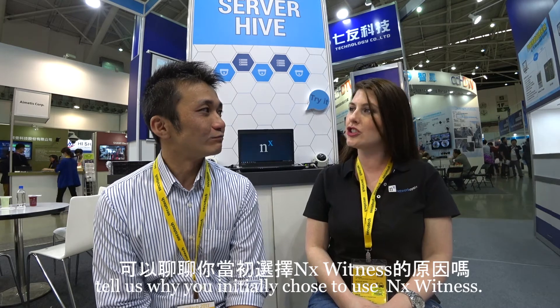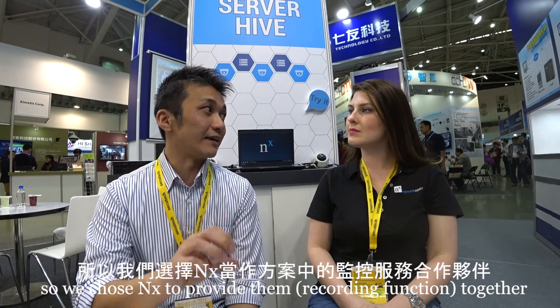Tell us why you initially chose to use NX Witness. For Skyrec, we are providing big data analytics for our customers, such as the retail industry. Normally they have the requirement to do analytics together with recording, but our Skyrec solution only covers the analytics part. So we chose NX to provide that, and it's very easy to use and supports a lot of camera brands and channels already installed in this kind of environment. That's the reason we chose NX — we hope to provide our customers a combination of products and solutions that help them save some money.